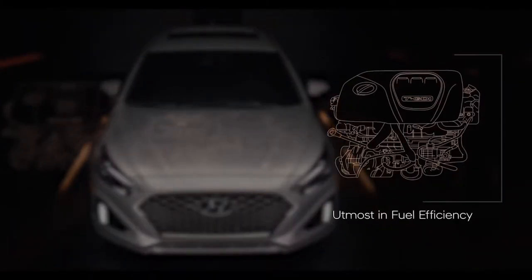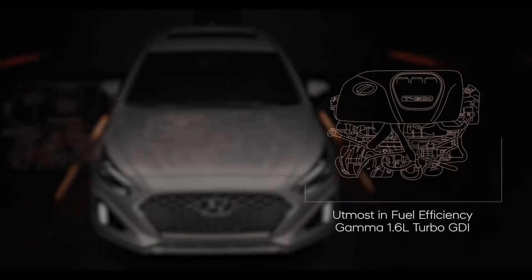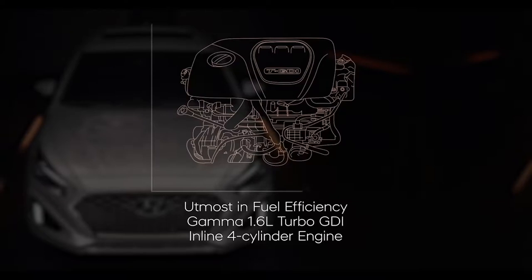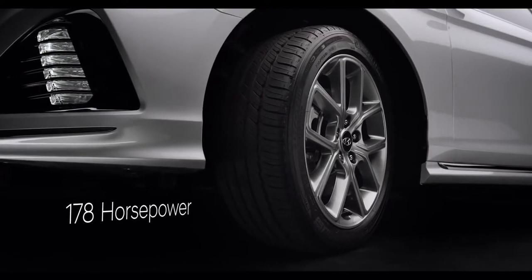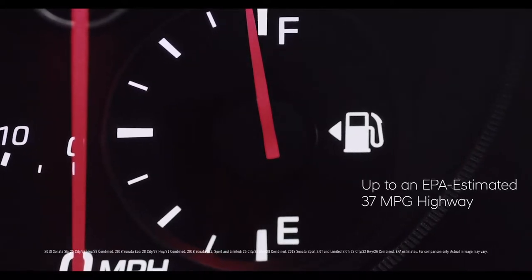For the utmost in fuel efficiency among the Sonata lineup, the Sonata Eco is powered by our Gamma 1.6-liter turbo GDI inline four-cylinder engine, engineered to give you the perfect balance of fuel economy and performance. Featuring a 7-speed dual-clutch transmission, it produces 178 horsepower and superior off-the-line acceleration while delivering up to an EPA-estimated 37 miles per gallon highway.